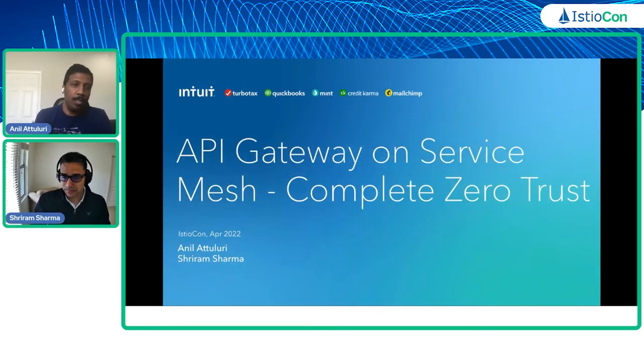Hey everyone, my name is Anil and I have Sriram here who will be co-presenting with me. Today we are going to talk about how we brought our API Gateway onto Service Mesh that resulted in a complete zero-trust system.